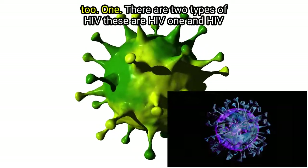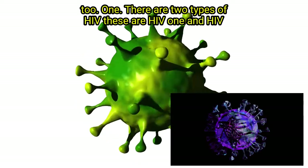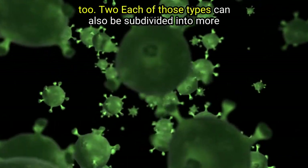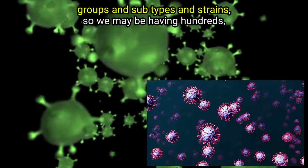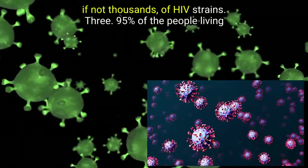Point 1: There are two types of HIV — these are HIV 1 and HIV 2. Point 2: Each of those types can also be subdivided into more groups, subtypes, and strains. So we may be having hundreds, if not thousands, of HIV strains.